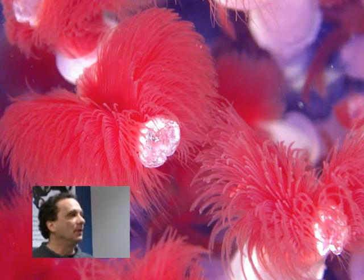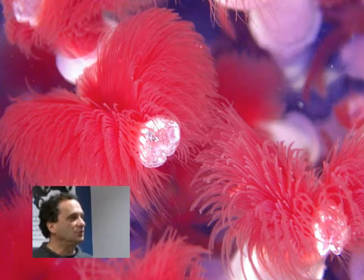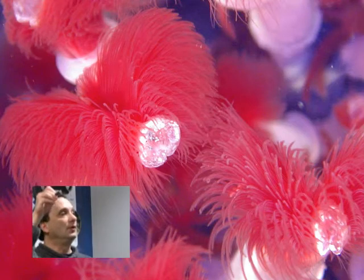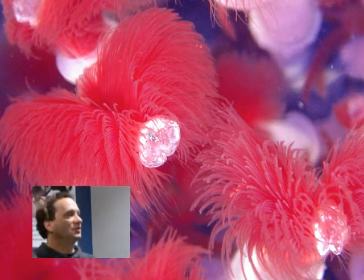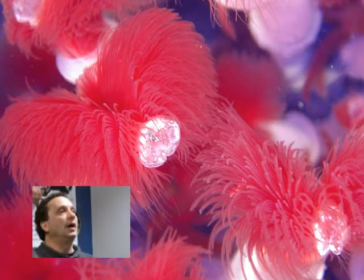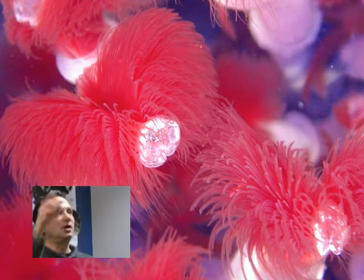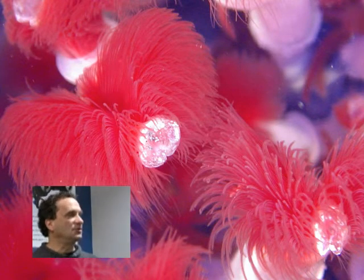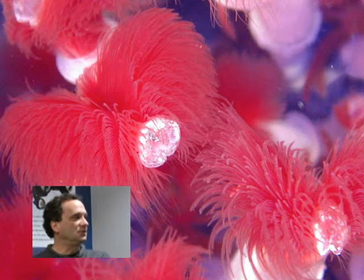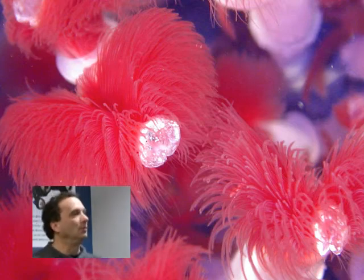These are the famous vestimentiferan tube worms whose bodies are filled with symbiotic bacteria, and they don't feed on anything — they don't have a mouth. They live entirely on symbiotic bacteria within their tissues, so their only exchange with the outside environment is through their gills. They take in hydrogen sulfide, oxygen, and CO2 from the seawater and pump it through their blood to bacteria living in a giant organ that occupies most of the tube. The bacteria oxidize the hydrogen sulfide, using that energy to convert CO2 into sugars, which they share with the worm.